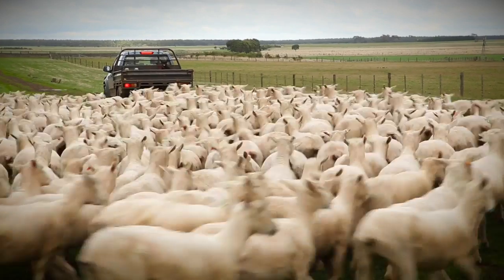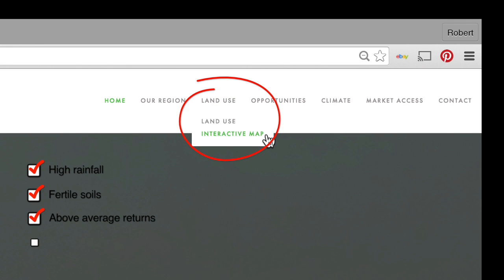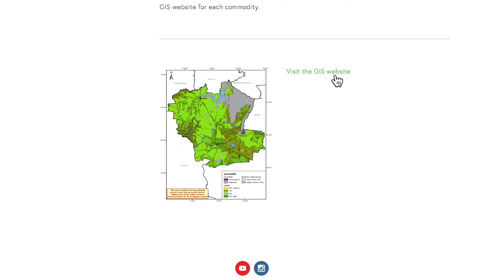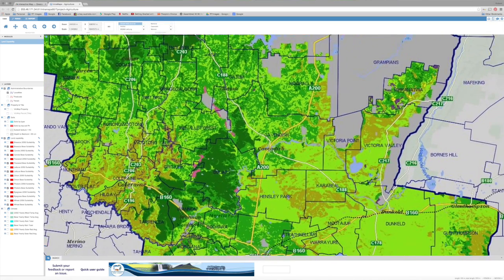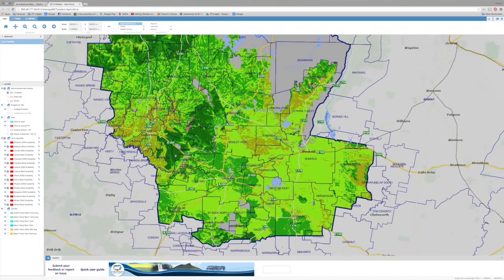Agriculture thrives in the Greater Hamilton Region, and this new online mapping system, based on research and modelling by Deakin University, is designed to act as a checklist to help you dig in and watch your investments grow. It unearths the facts about land capabilities and highlights those areas ripe for further farm diversification and investment.